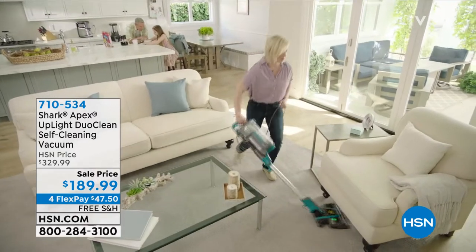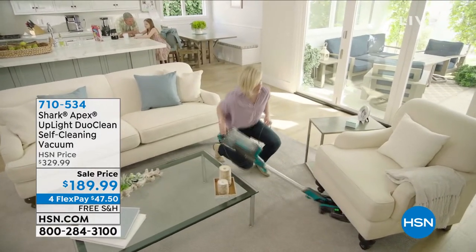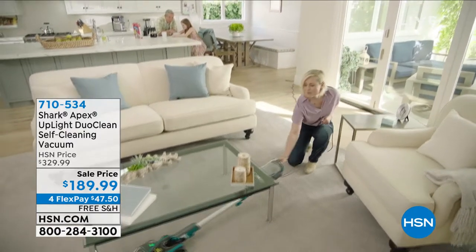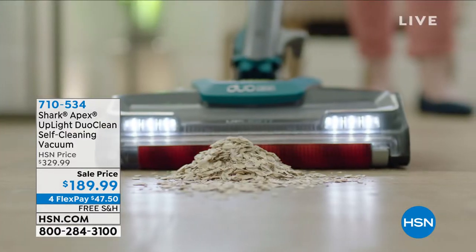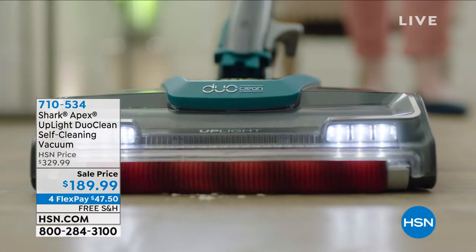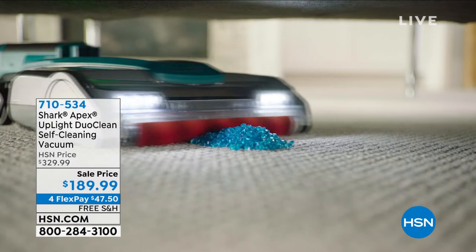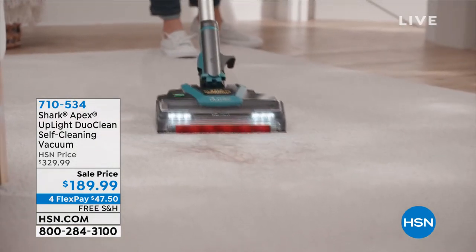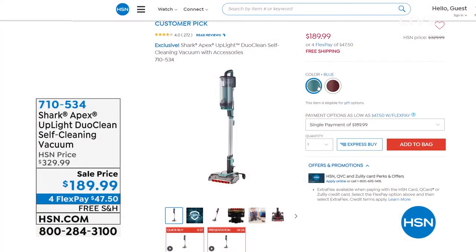On your screen you can see that low profile and lightweight design that articulates with those LED lights. I'm a big fan of it — it's $189.99. If you look at our normal HSN price, this was a customer pick at $140 more than what it's on for today. Stick around for the end of the hour, I really want to show you that.